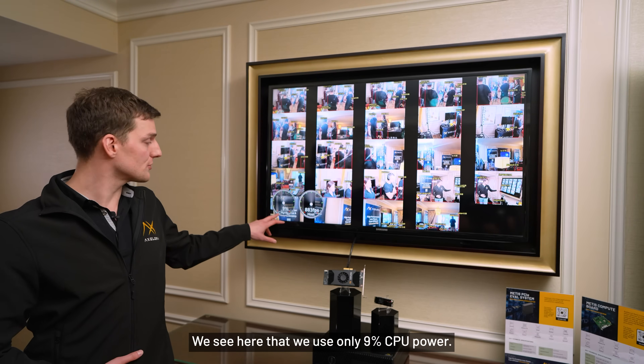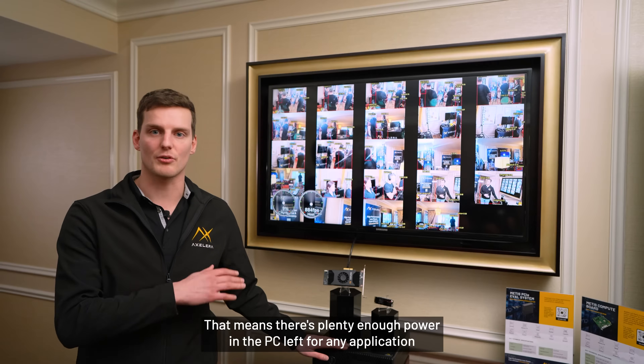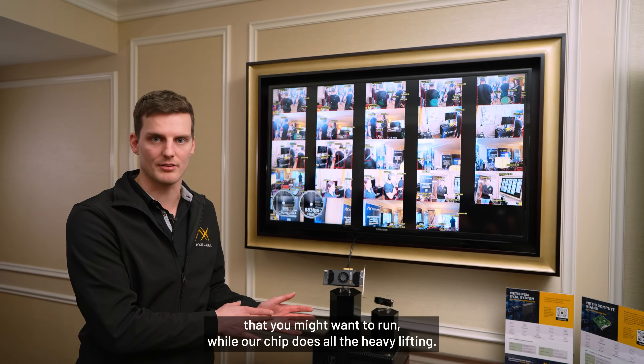We see here that we use only 9% CPU power, which means there's plenty enough power in the PC left for any application that you might want to run, while our chip does all the heavy lifting.